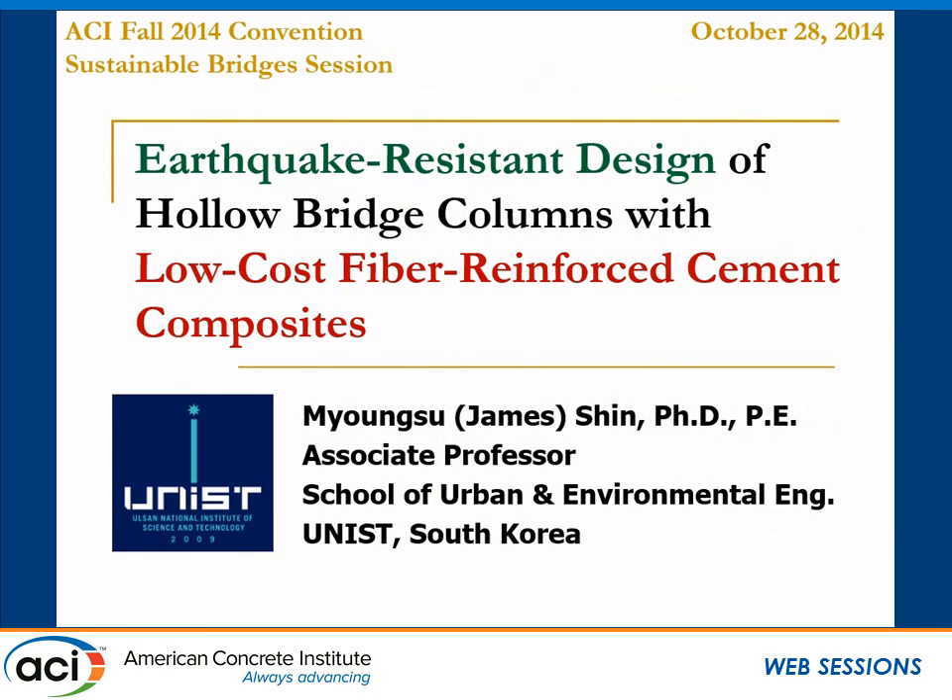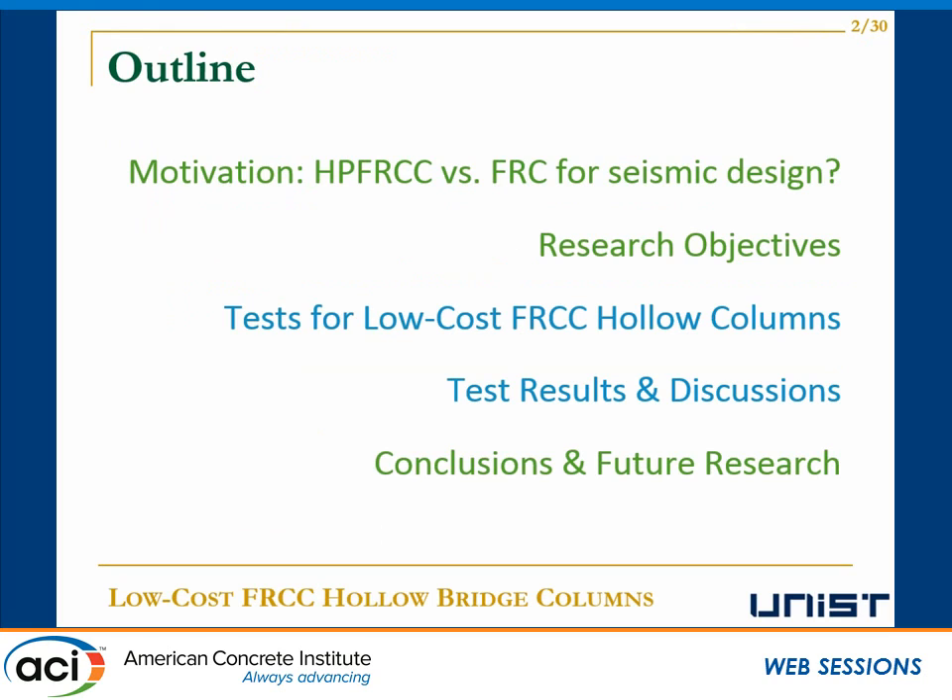My name is Myung-Soo James Shin from UNIST, South Korea. I'm going to talk about earthquake-resistant design of hollow bridge columns with low-cost fiber-reinforced cement composite. I'd like to introduce the motivation of my research and the research objective, then tests for low-cost FRCC hollow columns will be discussed. Lastly, I'm going to conclude by pointing out future research needs.